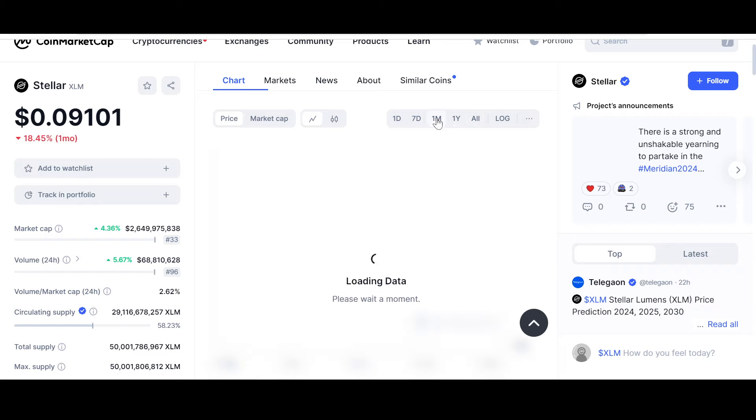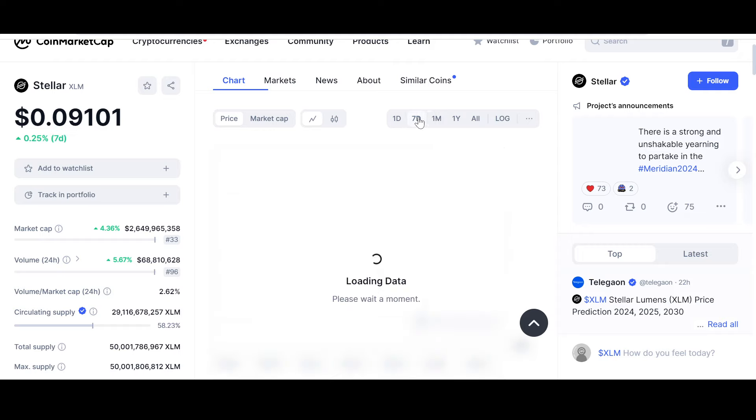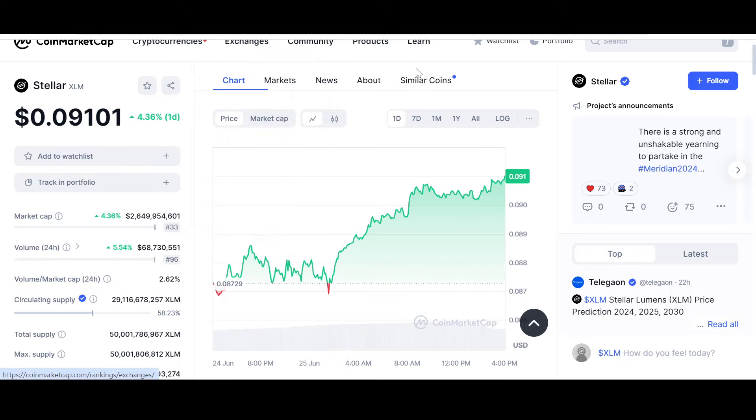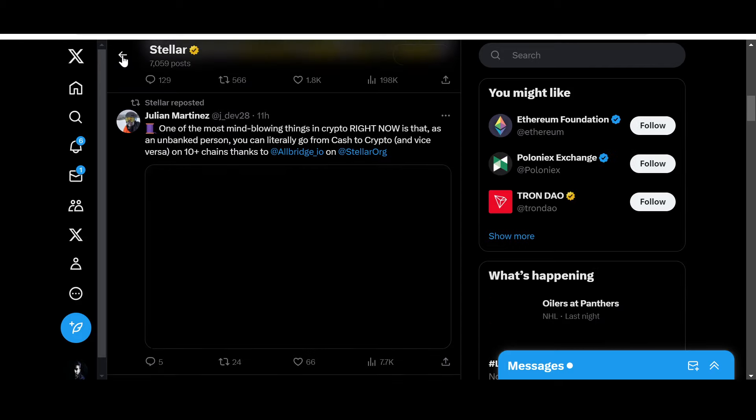Let's hope that the price appreciates from this point onwards. In the monthly, Stellar has fallen 18.45%, and in the last seven days it also came down. At the moment it is rebounding back to this attraction point — it went as low as almost eight and a half cents. Let's hope this momentum is maintained because in the daily the price is up 4.36%.